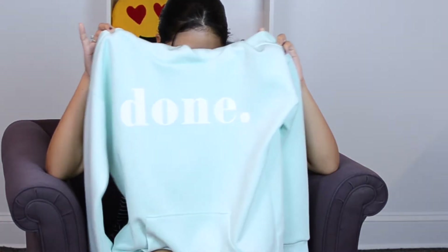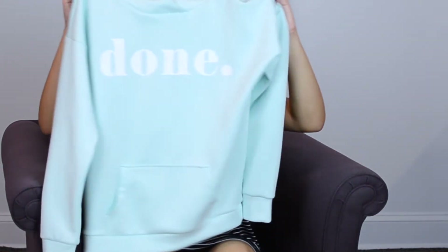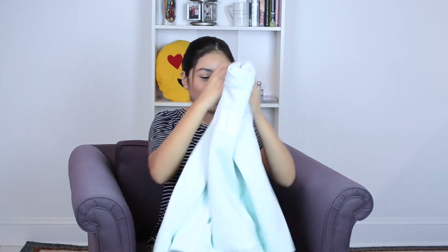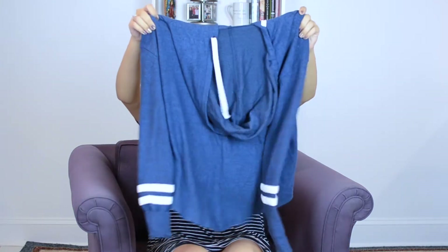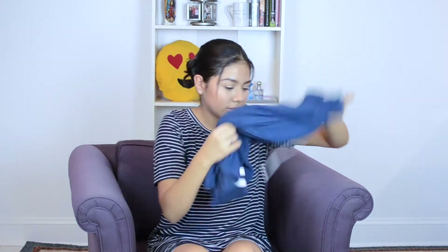The last store I went to was Forever 21. They weren't having a big Black Friday sale, but I still got a few things. I picked up this nice turquoise sweatshirt — it says 'done.' I feel like I'd wear this to sleep, not to school, because I don't want my teachers thinking I'm done with school. I really like it and it has a nice pocket. I also got this blue hoodie with two white lining stripes.